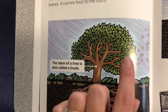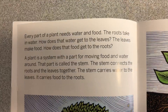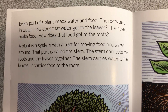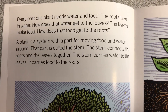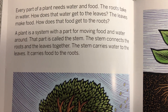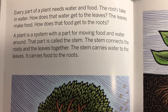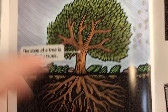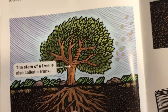The stem of a tree is called the trunk. Every part of a plant needs water and food. The roots take in water. How does the water get to the leaves? The leaves make food. How does that food get to the roots? A plant is a system with a part for moving food and water around. That part is called the stem. The stem connects the roots and the leaves together. The stem carries water to the leaves and food to the roots.